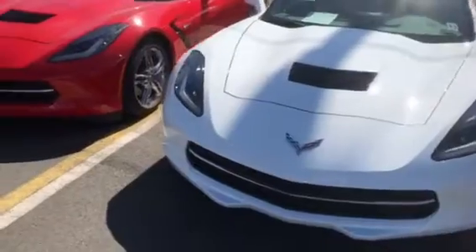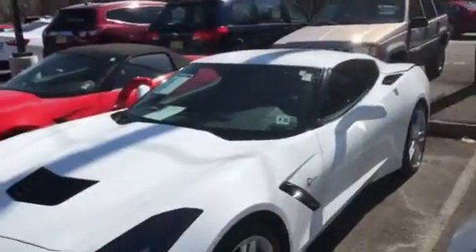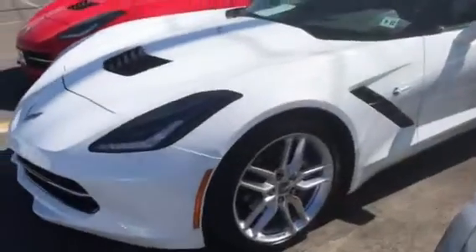Beautiful car — white with the red interior, body-colored top, silver calipers, silver wheels.